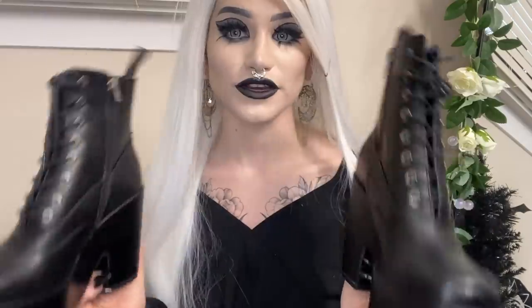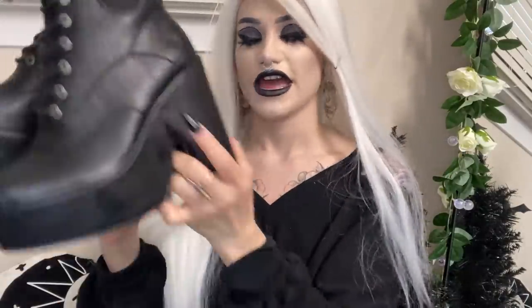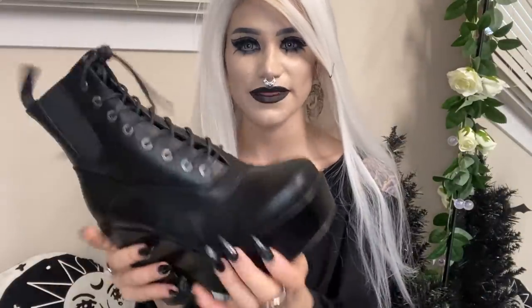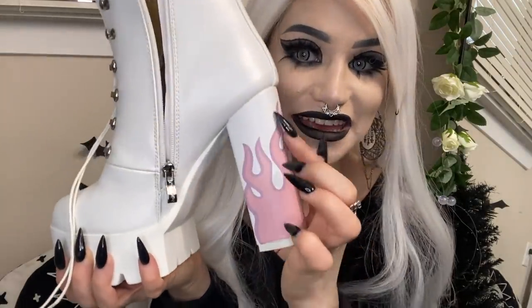Everybody needs a good black platform shoe, and these are it. They're so comfortable too — you wouldn't really expect that because it's a thicker material, kind of blocky looking, but they're actually so comfortable. I'm really excited to show you guys these next shoes because I've had my eye on them for the longest time. They were super popular a couple of years ago and now I finally have them. Look at those flames! I love them so much — living my pastel goth dreams!